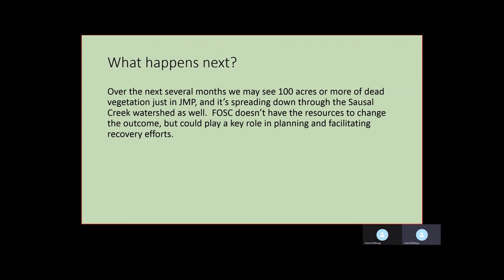FOSC really doesn't have the resources to do anything about the die-off, but after things have sort of run their course, the organization could play a key role in planning and facilitating recovery efforts, replanting, and so forth. And that's what I have for today.